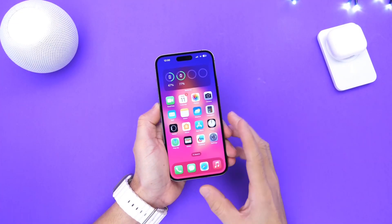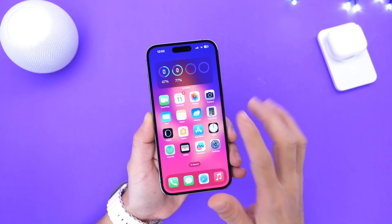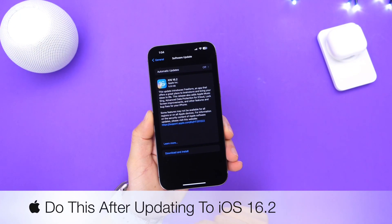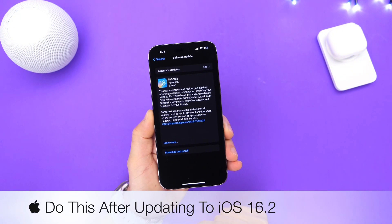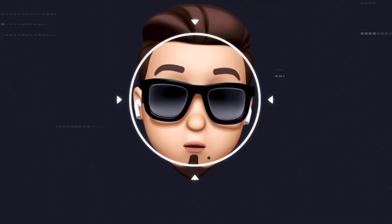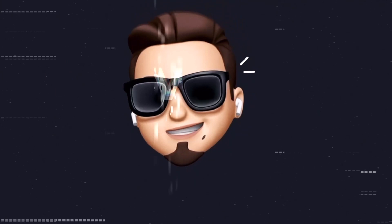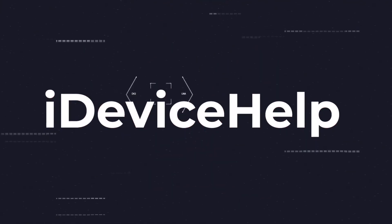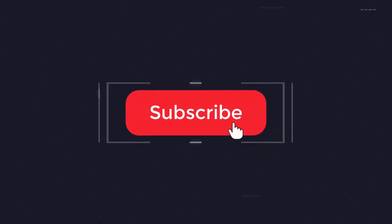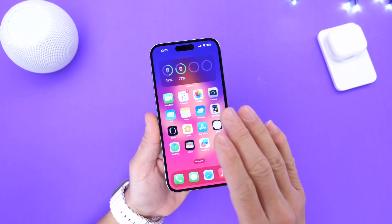Hey guys, so with the release of iOS 16.2, in today's video I wanted to share with you guys a few things you should do right after you update to the latest iOS 16.2. So let's just dive right into this video. Now as always, if you would like to stay up to date with the latest iOS news and Apple software updates, don't forget to subscribe and make sure you turn on those notifications so that you don't miss another episode.